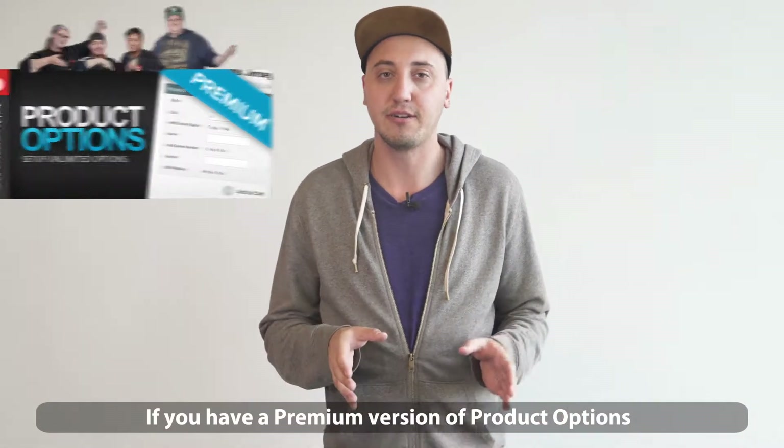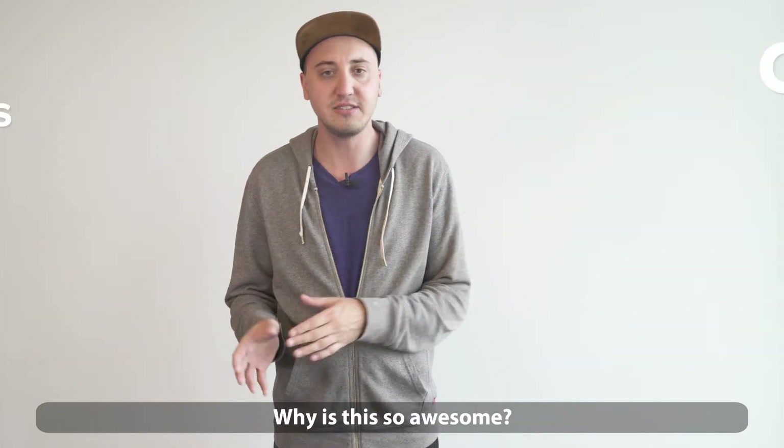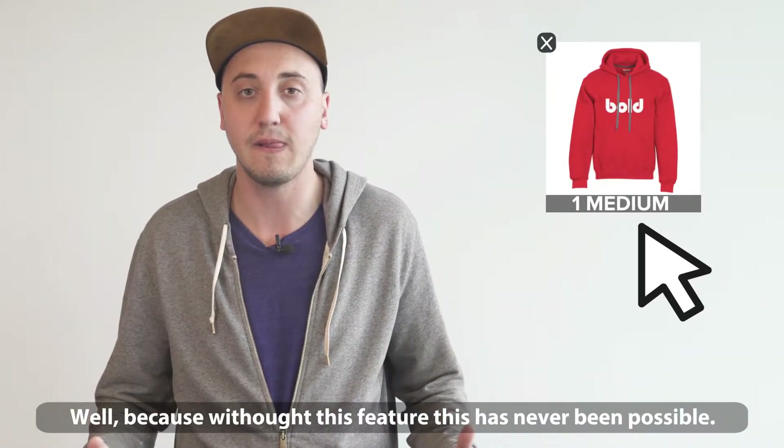If you have the premium version of product options, your customers now have the ability to edit their options once they've been added to the cart. Why is this so awesome? Because without this feature, this has never been possible.